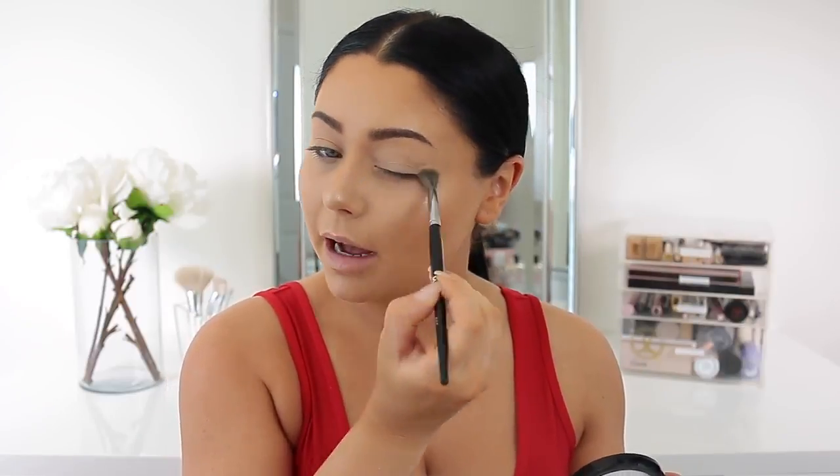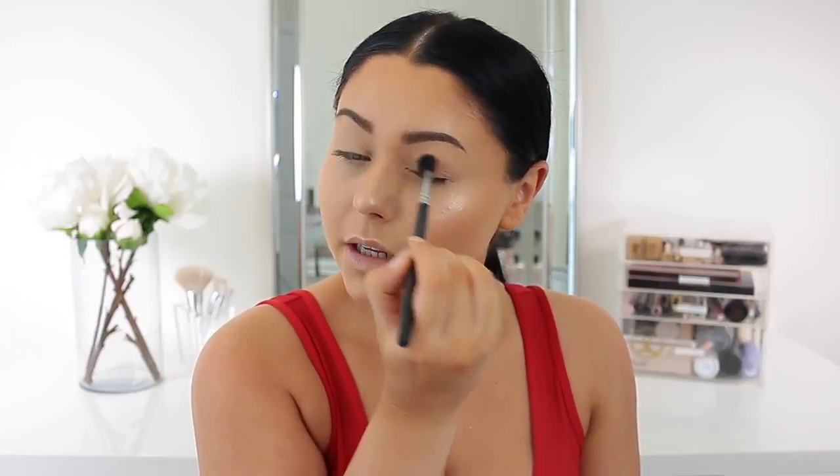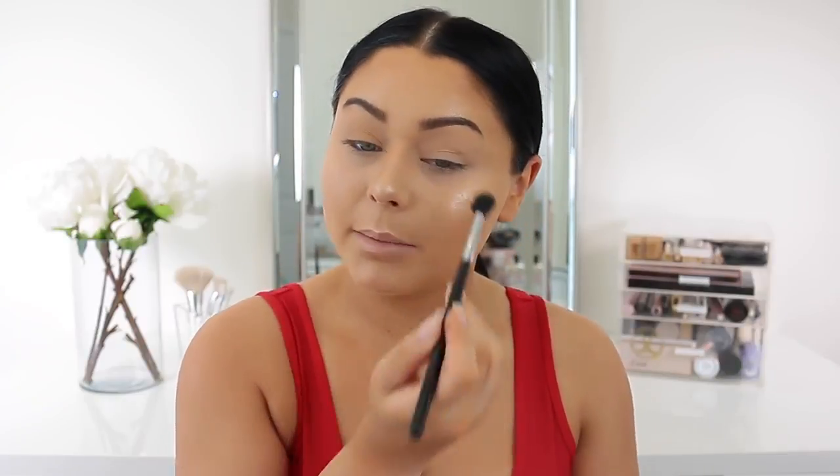My lid is pretty much primed with the Tarte concealer. I'm going to use the Jaclyn Hill palette because it's such a versatile palette. The first thing I'm going to do is take the Morphe M502 and the shade Silk Cream and dust that into the crease and all over the lid — this works as an almost invisible transition shade. It doesn't show up too much on my skin tone, so it's just a very pale transition shade.